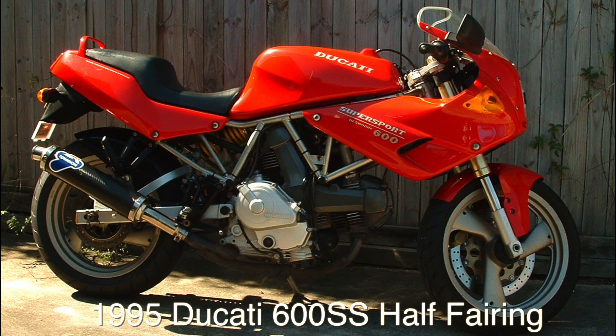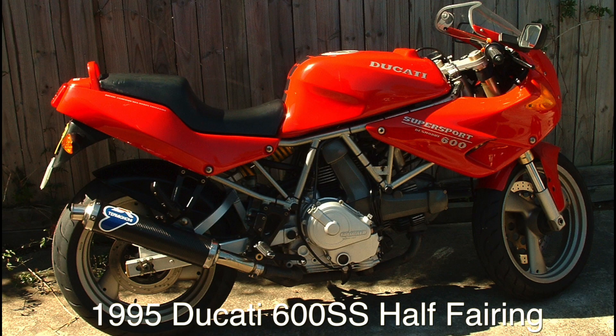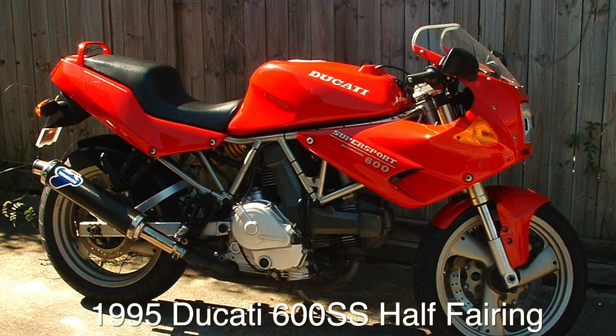So this is my Ducati 600 Super Sport. It's a 1995 model. Now it's all together except for one thing — the tank is rusty. I've just fixed it, so I've got to spray it, put it all back together, and hopefully it all goes. So this is one of the easy projects, I hope.